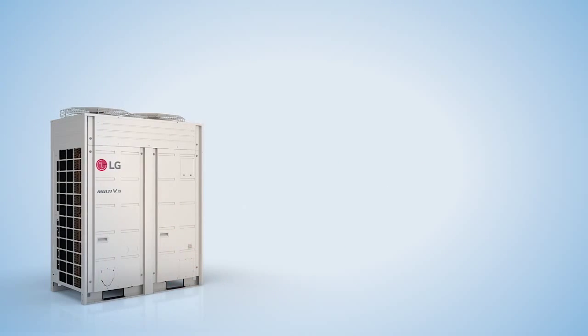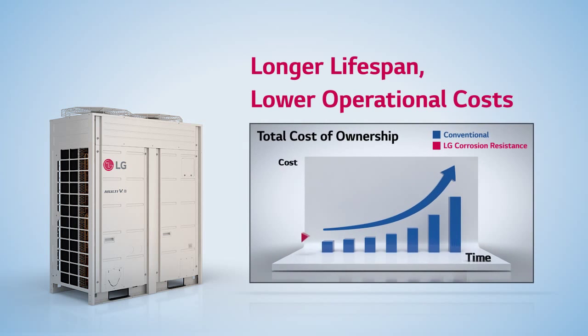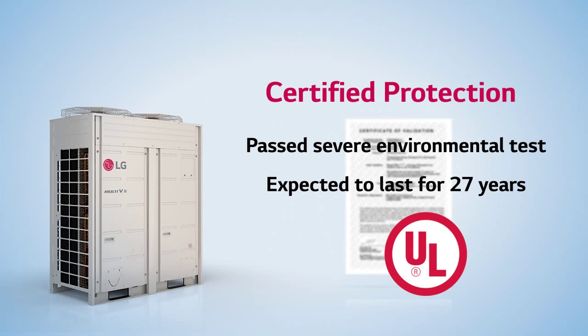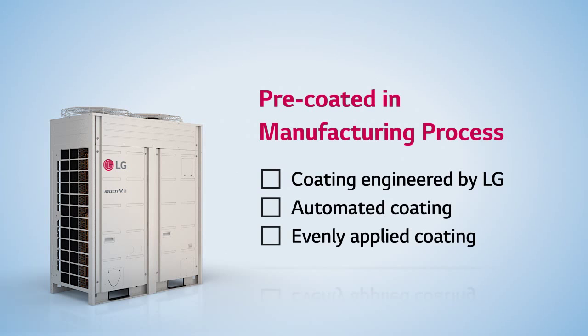Here are some advantages of LG corrosion resistance. First, LG corrosion resistance significantly reduces total cost of ownership of the air conditioning system. Second, the protection is certified by the Global Safety Organization, Underwriters Laboratories. Finally, LG corrosion resistance coats parts before assembly to ensure reliable and complete protection.